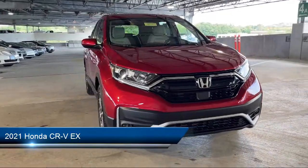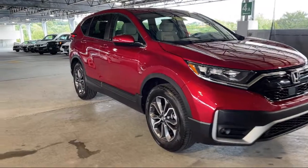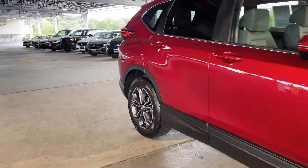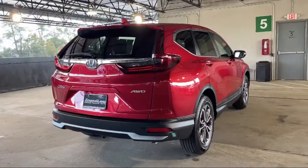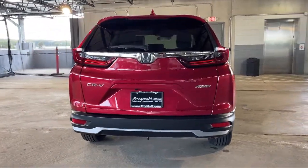It comes equipped with automatic emergency front braking, steering wheel mounted audio controls, pre-collision warning system audible warning, front side curtain airbags, in-dash rear view monitor, steering wheel mounted cruise control, Sirius XM satellite radio, and privacy glass.